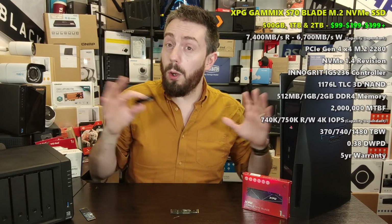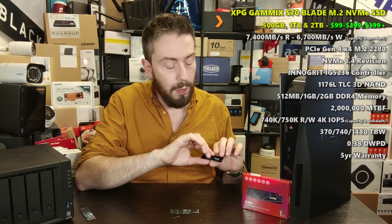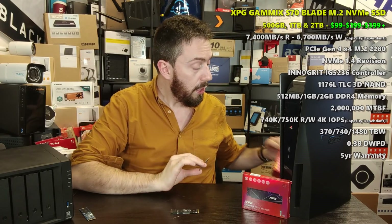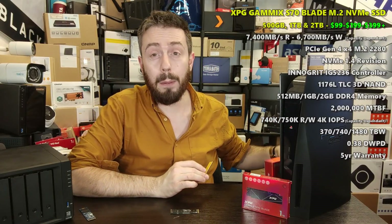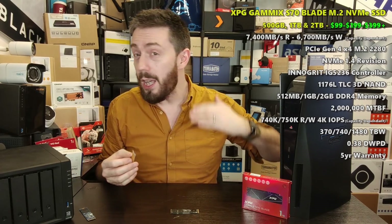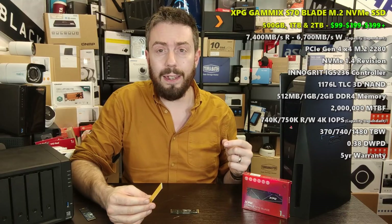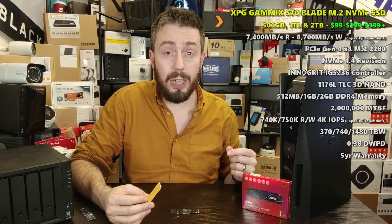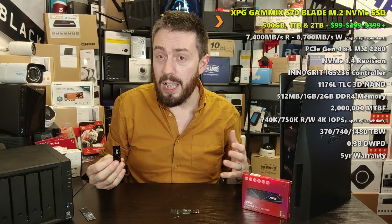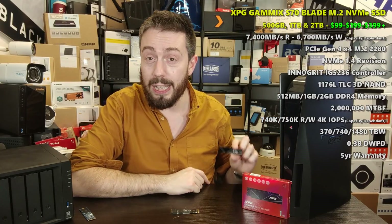Of all the InnoGrit-based SSDs, the Gamics S70 Blade is the real complete package for me. If you're concerned about heating, the heat sink is included in the price — or you can get the chunkier version. In all my testing this SSD kept loading games at top performance, and in The Last of Us Part II it was one of the few SSDs that challenged the WD Black. For best value with top-end performance, the Gamics S70 Blade is the pick.